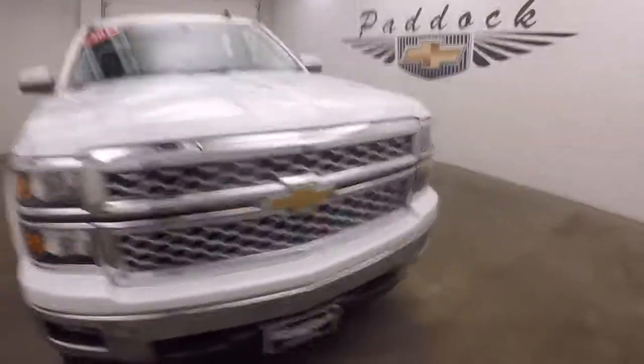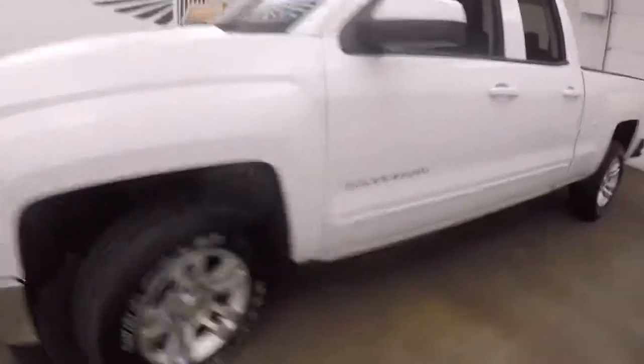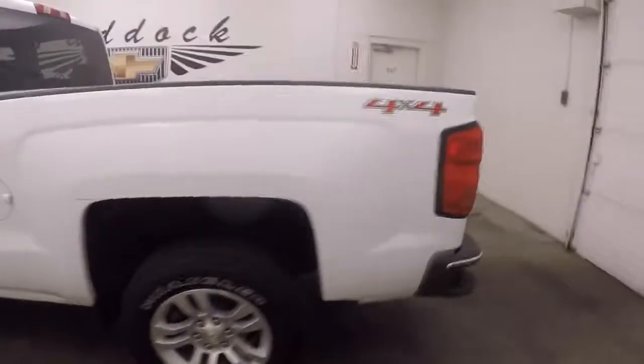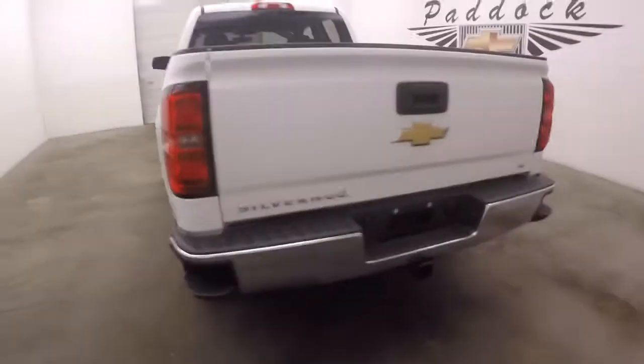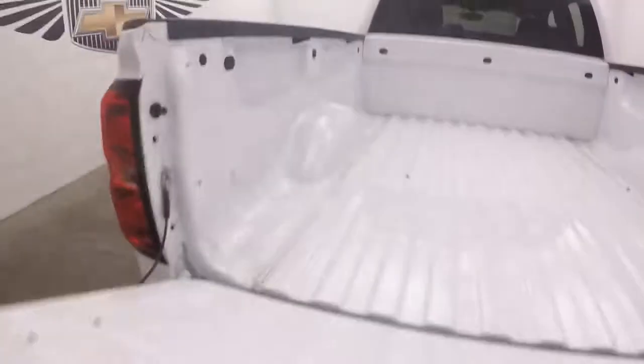2015 Chevy Silverado with nice white paint, alloy wheels, and good tires. Things are in nice shape — it's a nice straight truck, and the bed is in great shape.